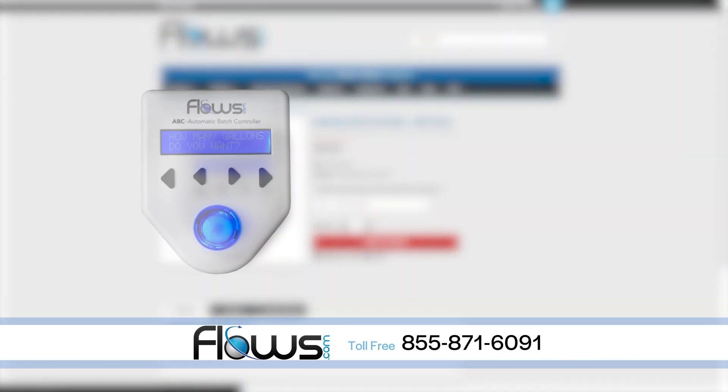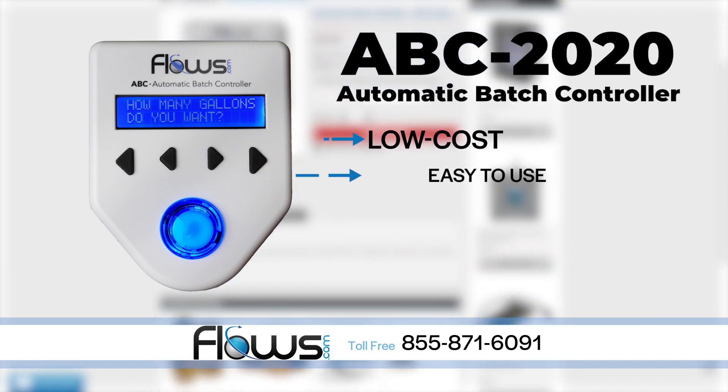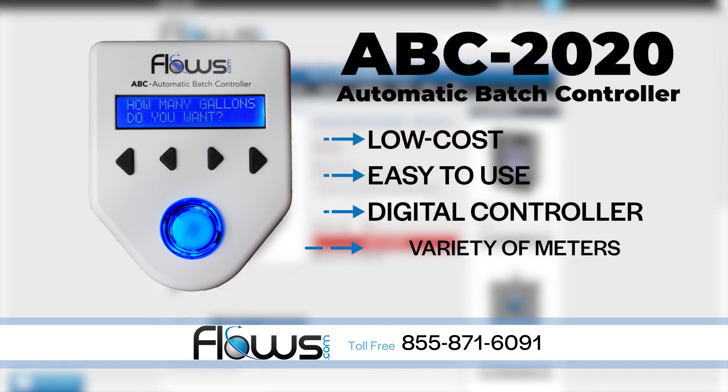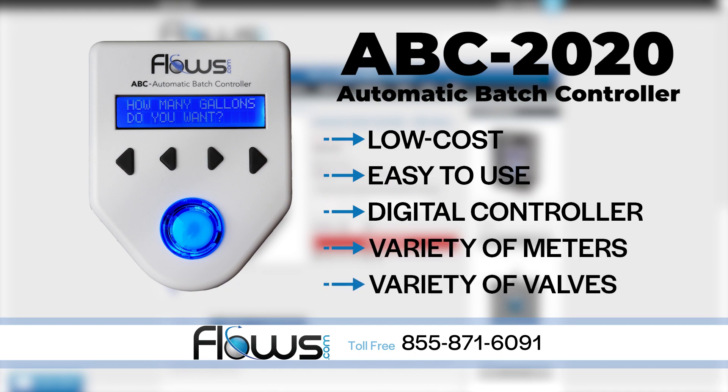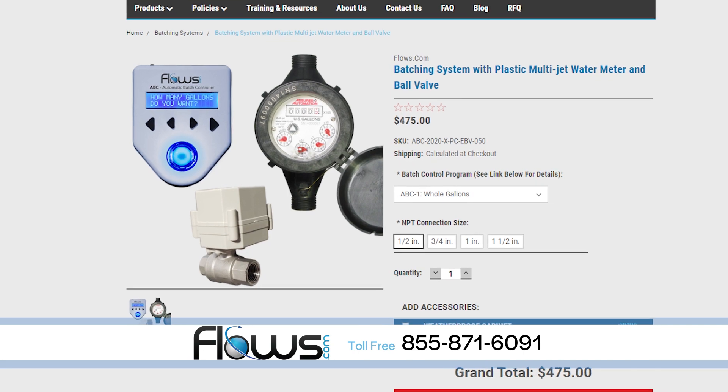We recently launched the ABC 2020 Automatic Batch Controller. It is a low-cost and extremely easy-to-use digital controller that works with a variety of meters and valves to make complete batching systems that start at under $500.